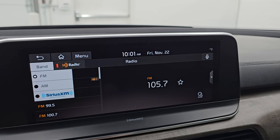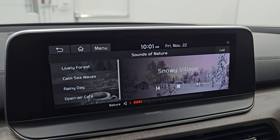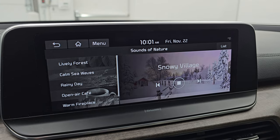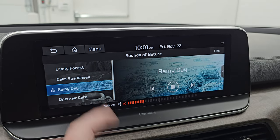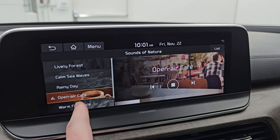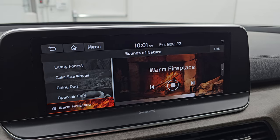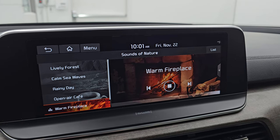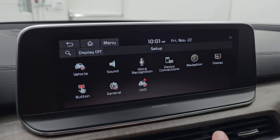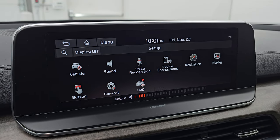There's a really cool setting in here — you get sounds of nature like snowy village, walking through the snow, rainy day, open air cafe, warm fireplace. It's really a cool system. Otherwise, you have all your different apps on here, and it does have Android Auto and Apple CarPlay as well.